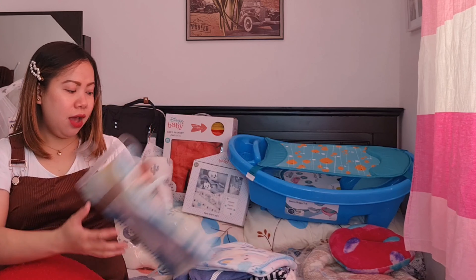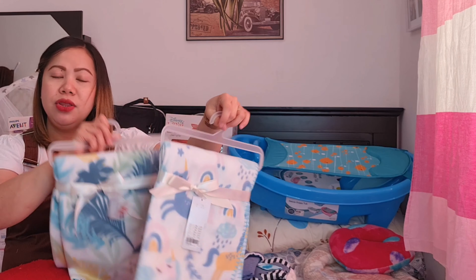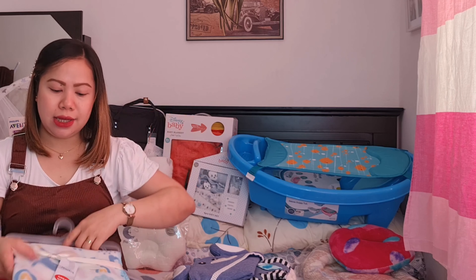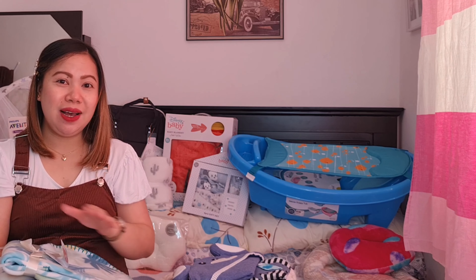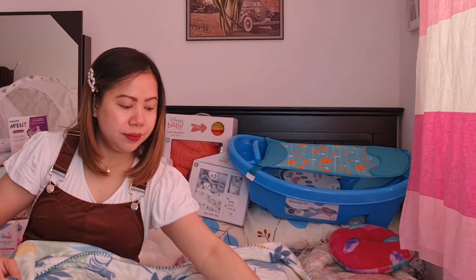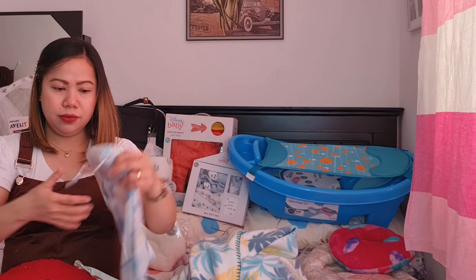Ito pang-sa pinibaby sa crib pag matutulog siya. Ang ganda, sobrang lambot guys ang tela niya. Dalawa yung binili ko guys kasi sayang, sobrang mura — 50% off! Ito naman yung isa.